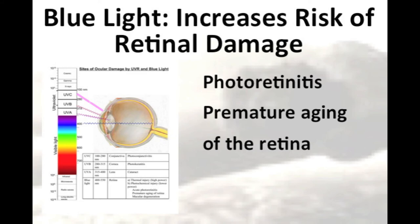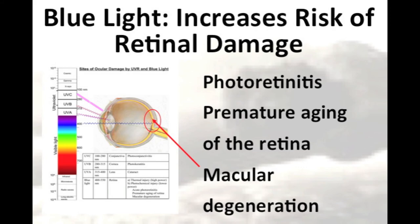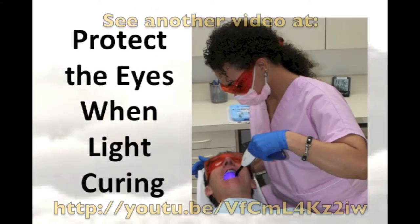This has been called the blue light hazard, and it has been reported to cause photoretinitis, premature ageing of the retina, and macular degeneration. This is becoming more of a concern as the output from dental curing lights becomes ever more powerful. However, the blue light hazard can be completely prevented by wearing orange, blue-blocking glasses.